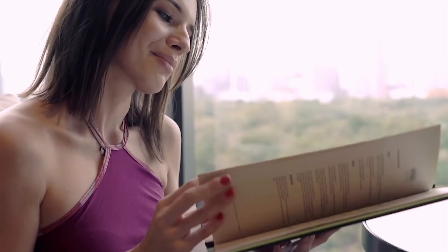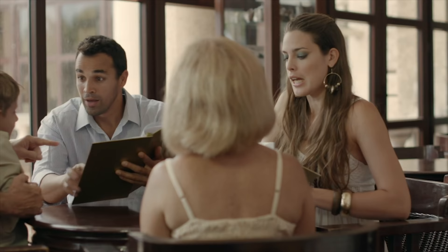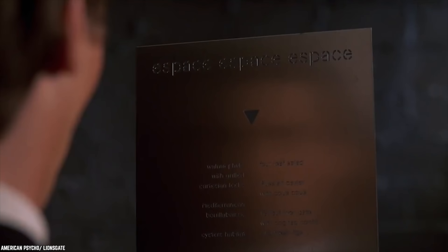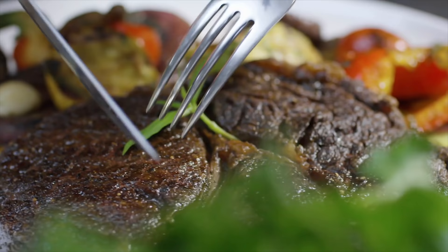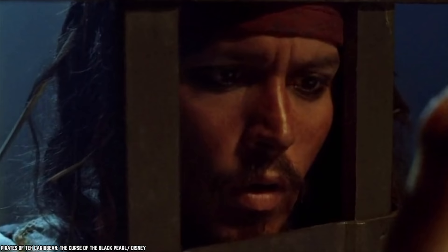Menu Setup. For the most part, menus tend to be cohesive and make sense. They read in a certain order that makes it easy to find the type of food you're looking for. If they were made to be confusing, it would scare people away from ordering. What you probably don't know about menus is that they are also set up in a specific way to trick you into ordering the menu items that have the highest profit margin for the restaurant. There has been plenty of research done to show that whatever menu items are in the middle of a menu page are the ones that people tend to order the most.